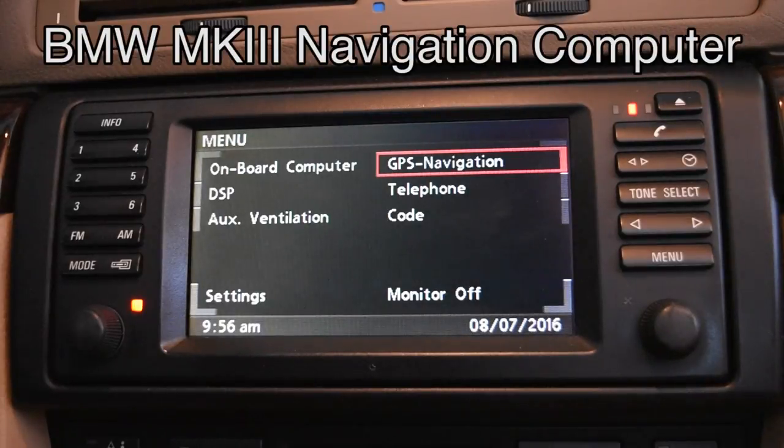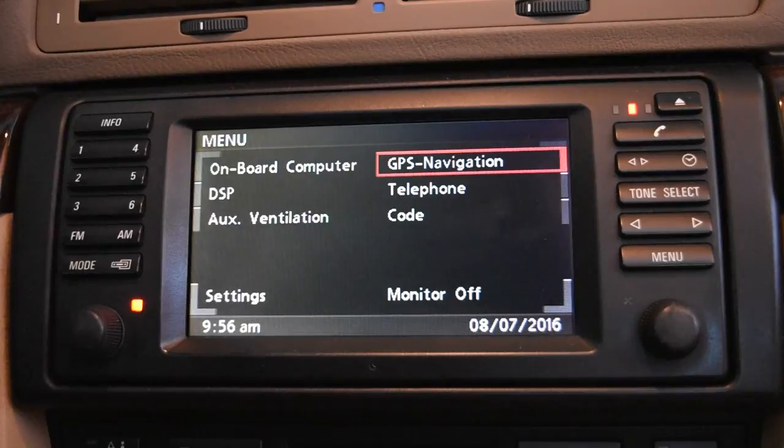Hey, it's Niall here. We're back with another video. We're going to be taking a look at the Mark 3 navigation computer on my 2001 BMW 740iL. I believe the Mark 3 came out in around 1999, and it's available on the E38, the E39 5 Series, and the E46 3 Series.